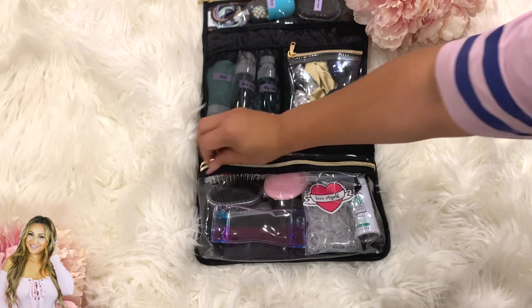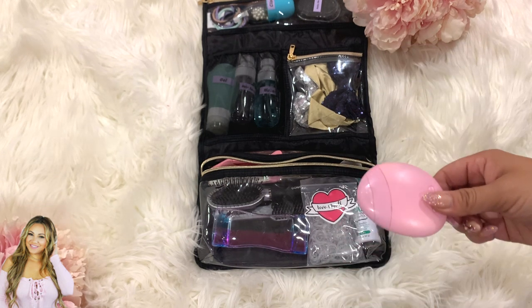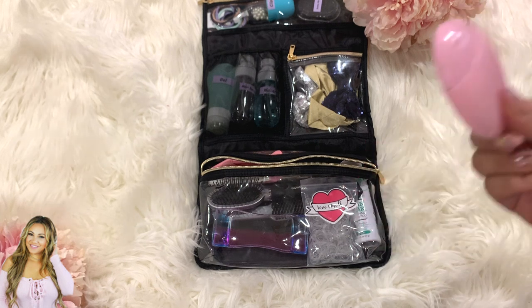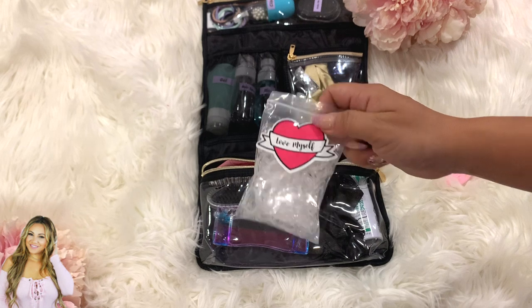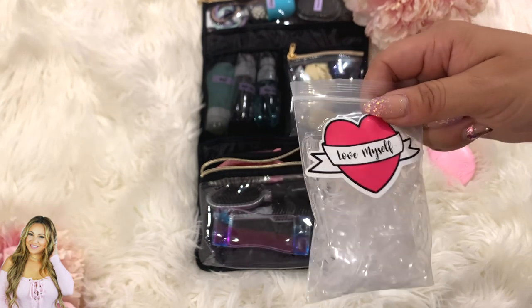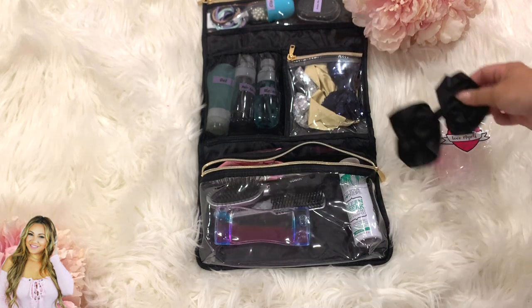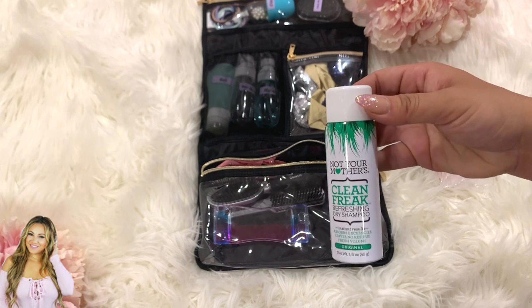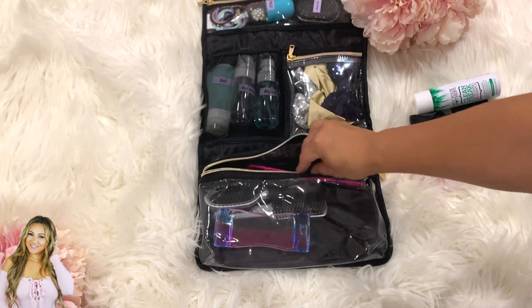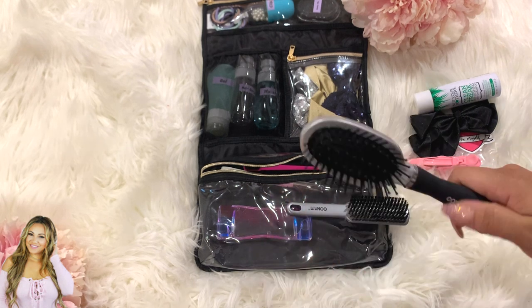The last large zippered section holds: a little lotion — I make the kids put lotion on while I do their hair; clear elastics for detailed hairstyles I've been learning; an extra bow; dry shampoo for me on the go; a clip to hold hair out of the way; and a Conair travel brush that's actually really good quality unlike most travel brushes.